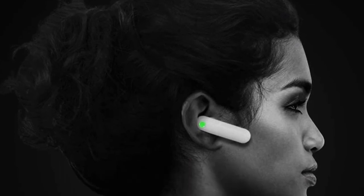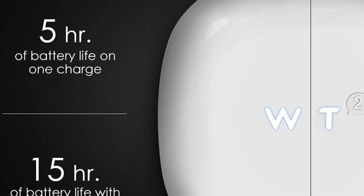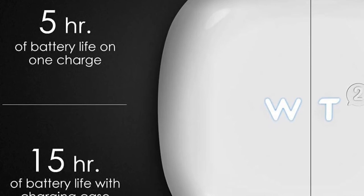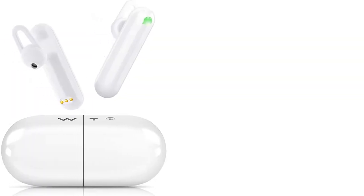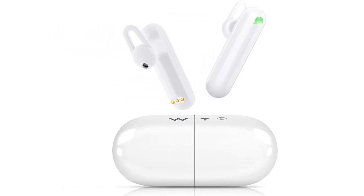Its stable connection helps it become a great choice of translator device. The translator earbuds are activated by touching the sensor area with your finger — touch once to start speaking, again after you've finished. The translation will be completed within 1-3 seconds.